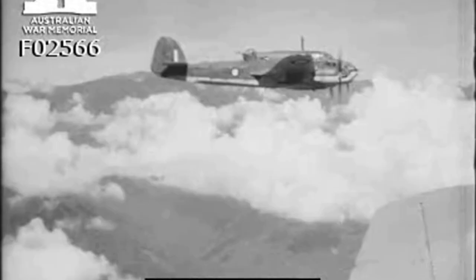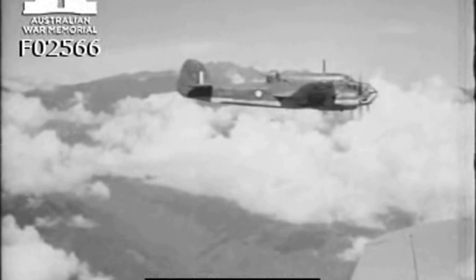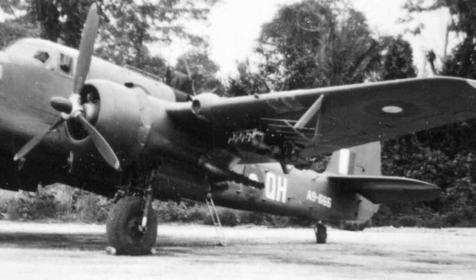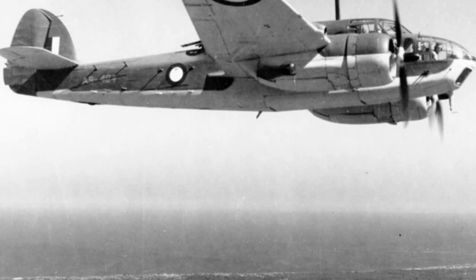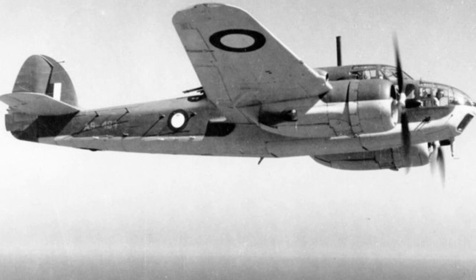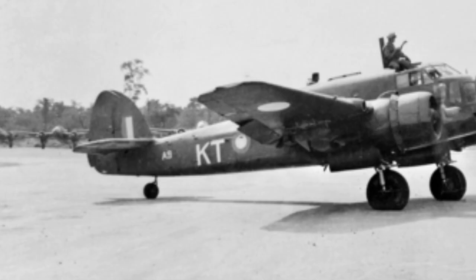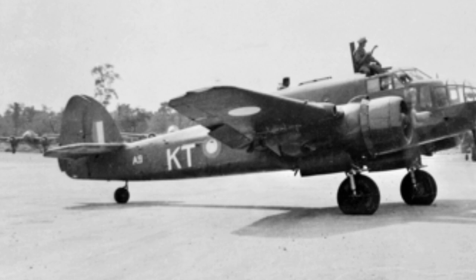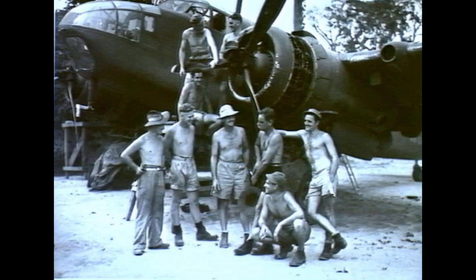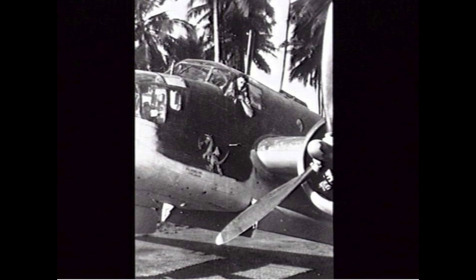They were deployed in numerous roles from attacking shipping in the southwest Pacific, bombing and strafing inland supply dumps and troops, to routine convoy protection and coastal reconnaissance. The final combat variant of the DAP Beaufort was the Mark VIII. The Mark VIII switched back to locally produced CAC engines and introduced the new Bristol B1 Mark V dorsal turret, and later versions the B1 Mark V E turret, which altered the fuselage shape. The Mark VIII also had its fin increased by 15.5% to help with stability, and could be equipped with ASV radar. It was also produced in the greatest numbers, with 520 being built between November 1942 and September 1944.